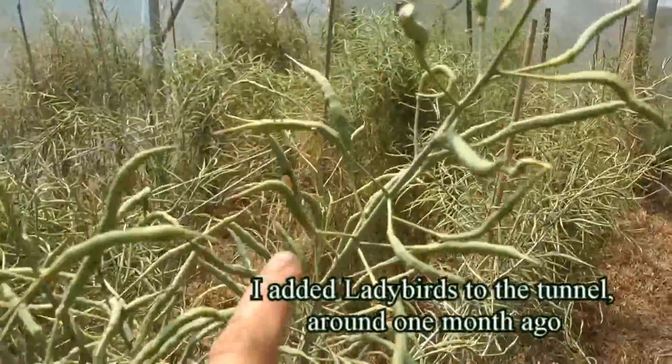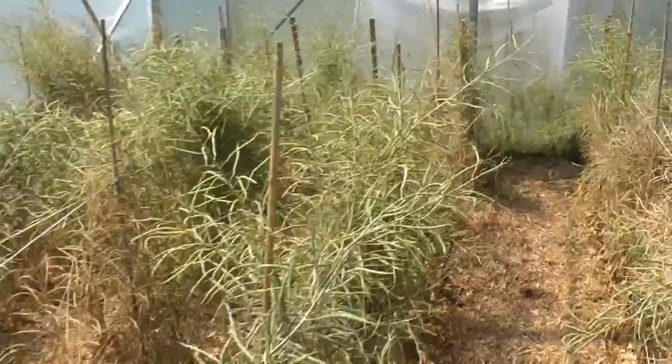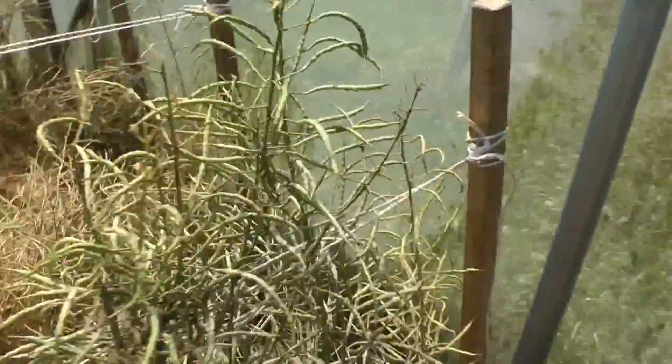We also have them in different stages. Here is actually a ladybird ready to hatch and become one. We also have the little ones as well — the little larvae.